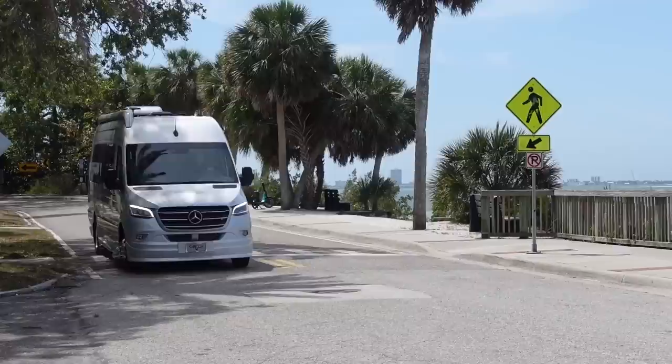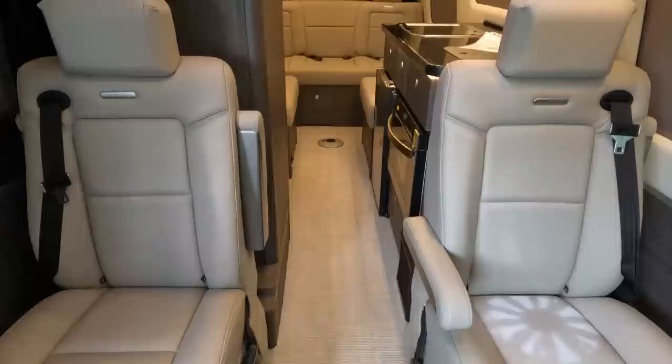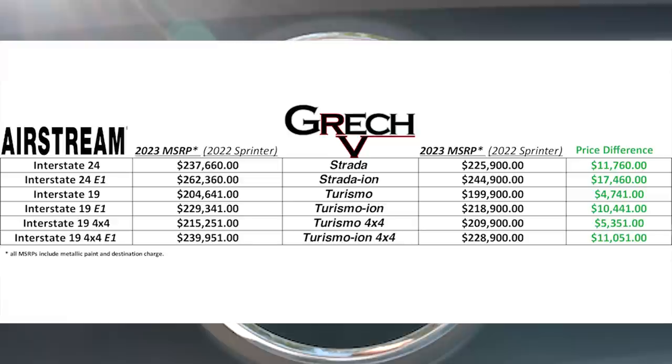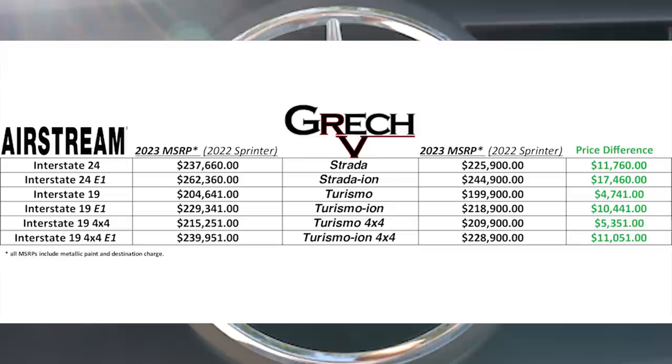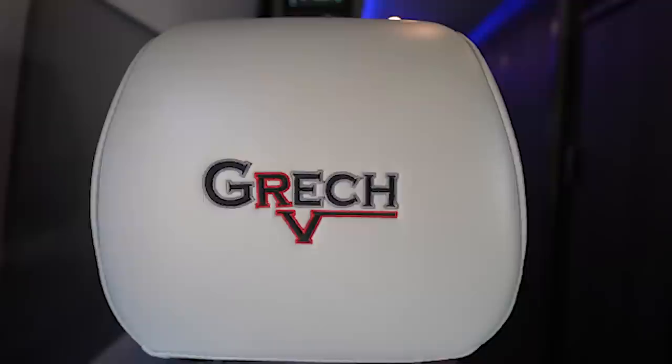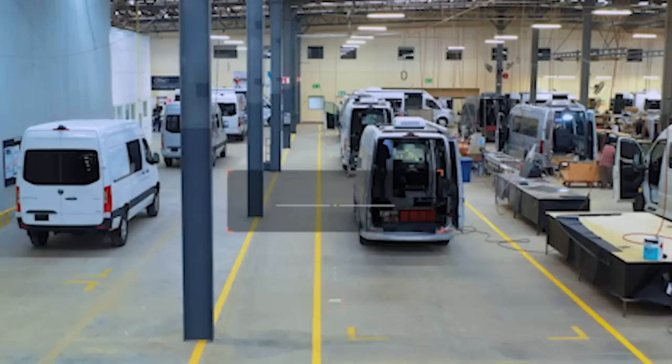Both vans are available in different floor plans and models, and here we have a side-by-side price comparison. The price difference fluctuates depending on which model and whether it has the lithium battery system or not. The Gretsch is less expensive, with the price difference ranging between $4,700 and $17,460. Gretsch definitely has the advantage on price. Another big advantage the Gretsch has is lithium battery capacity about 35% more than the Airstream Interstate.